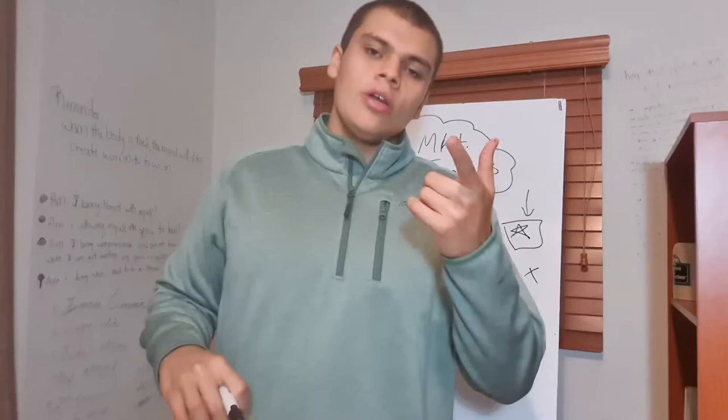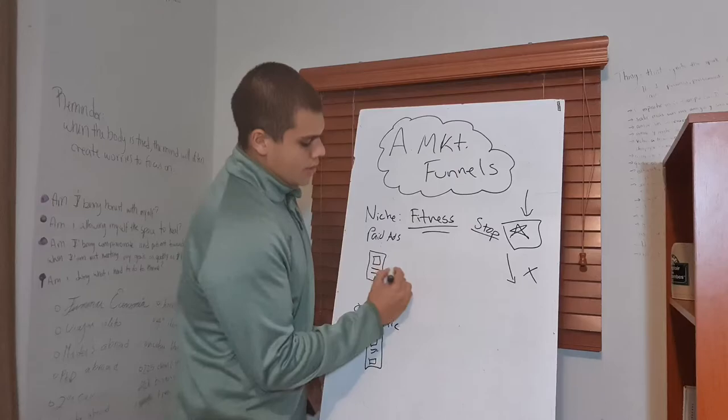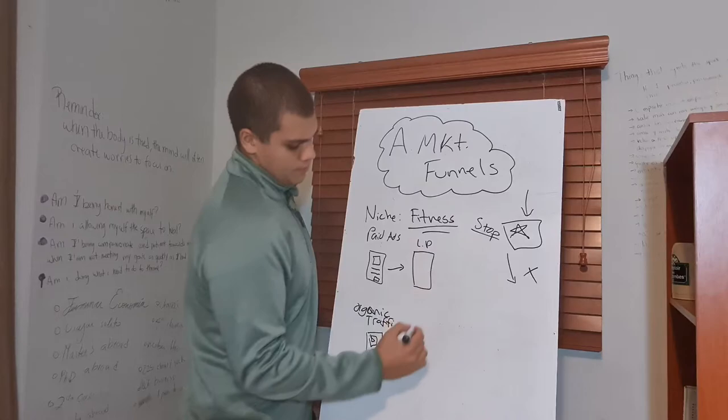I'm actually creating a series on how to make attractive titles for ads, so stay tuned for that. You have your post or you have your ad. From here, it is important that we take them to a landing page.